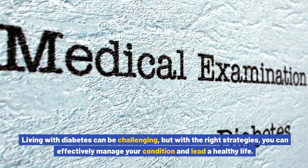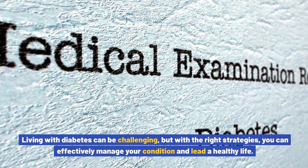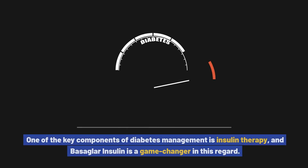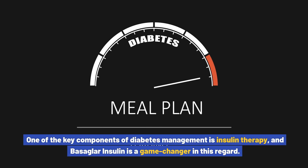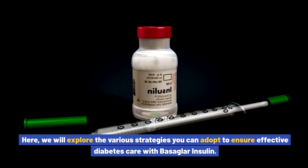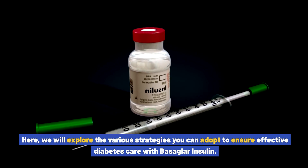Living with diabetes can be challenging, but with the right strategies you can effectively manage your condition and lead a healthy life. One of the key components of diabetes management is insulin therapy, and Basaglar insulin is a game changer in this regard. Here we will explore the various strategies you can adopt to ensure effective diabetes care with Basaglar insulin.